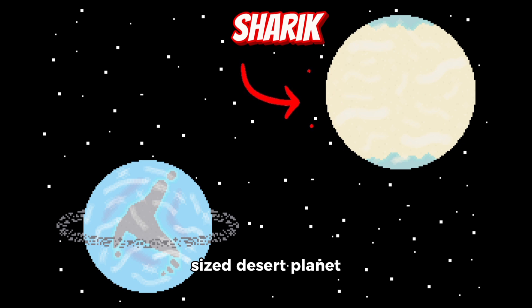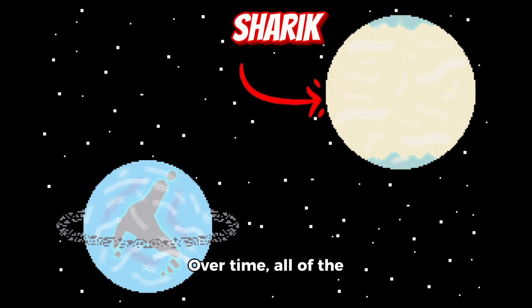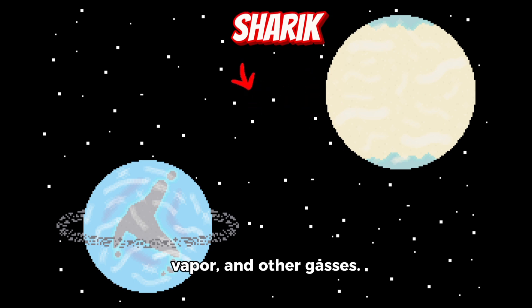Sherrick is a mid-sized desert planet with a mass of 0.835 Earths and a radius of 0.946 Earths. Sherrick was once a lush world covered in water. However, due to its thick atmosphere, it couldn't sustain its oceans for long. Over time, all of the water evaporated, forming a thick, hazy atmosphere of water vapor and other gases. However, water remains at the poles, although Sherrick is still considered uninhabitable.